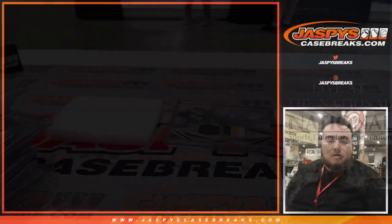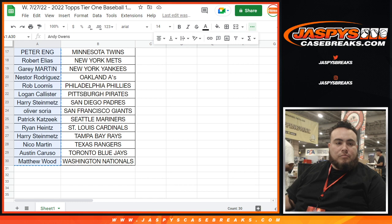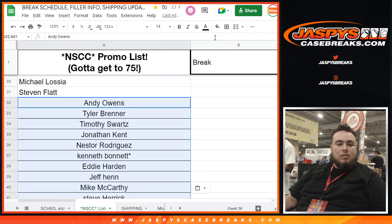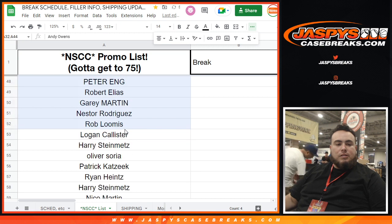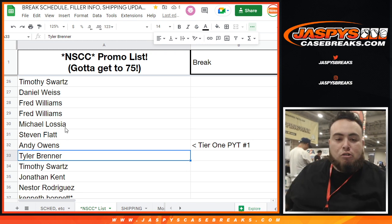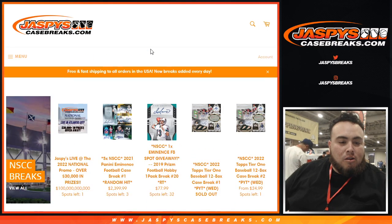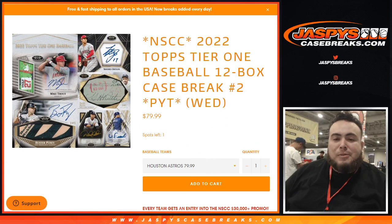That was Pick Your Team number one. Everybody's part of the promo now — I'm going to put your names on the list. We're getting some more Tier 1. We've done two breaks so far: Tier 1 and Impeccable. If you guys want to do more Tier 1, go to the website — next one's already down to one left, so we'll probably be running that back right now. Just Astros left. JaspysCaseBreaks.com — thanks, guys, see you next time. Bye.